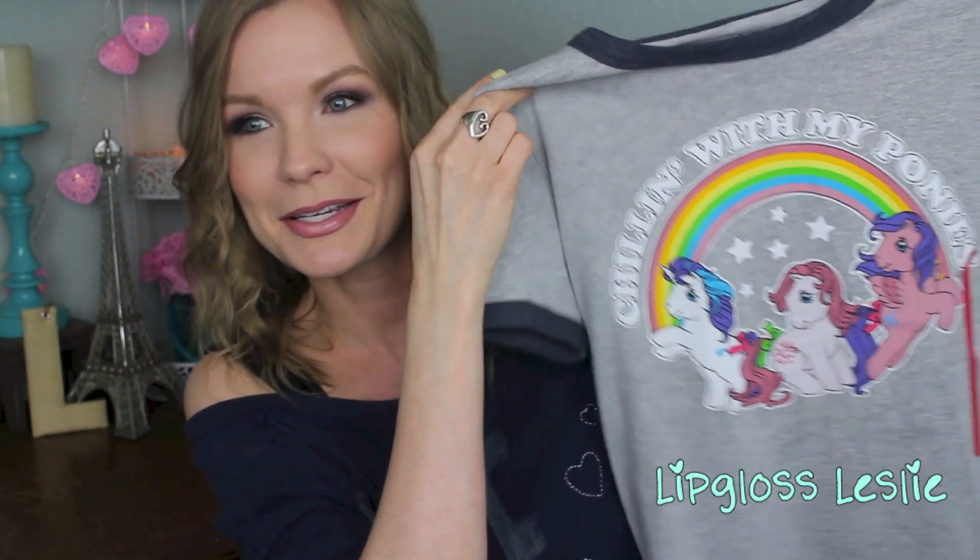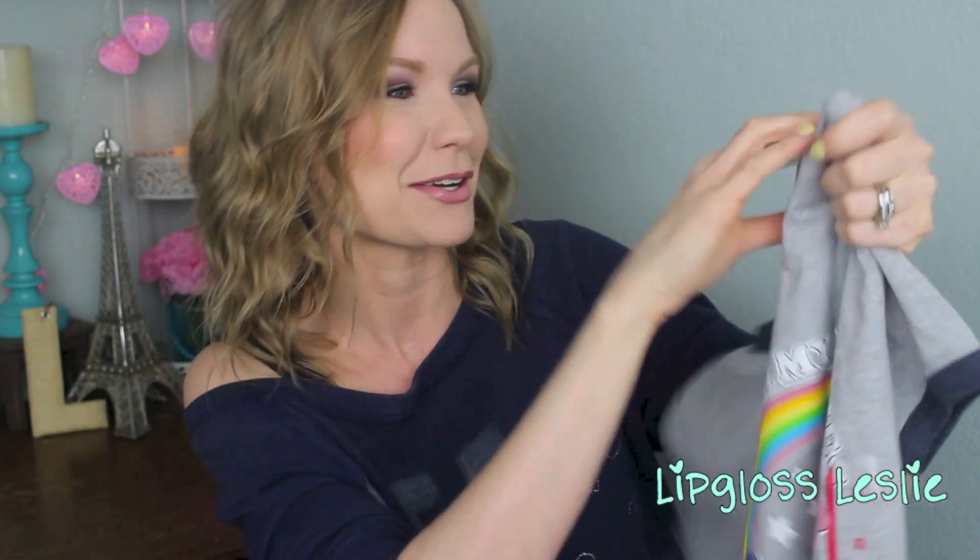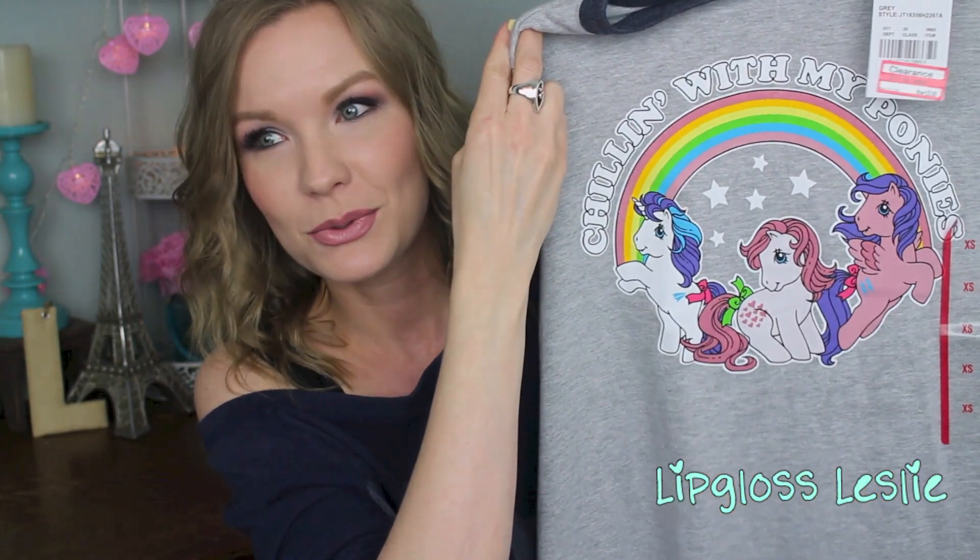Okay, scene change! I filmed the first part of this haul a couple of days ago and then stopped at Target like an hour ago, so I'm throwing this in here too. I can't stay away from Target right now. So I got this shirt on clearance that says 'Chilling with my ponies' — is that not the cutest thing ever? It was on clearance for $3.88, so super cheap.